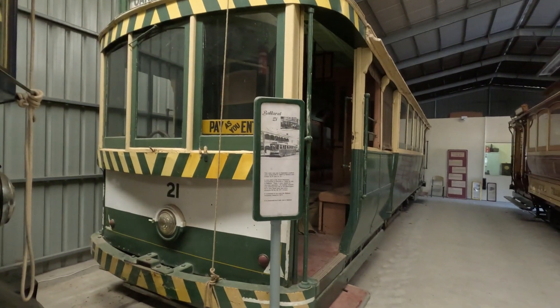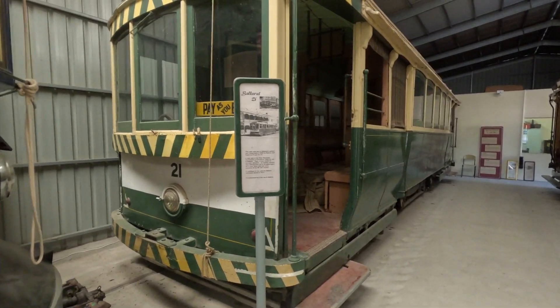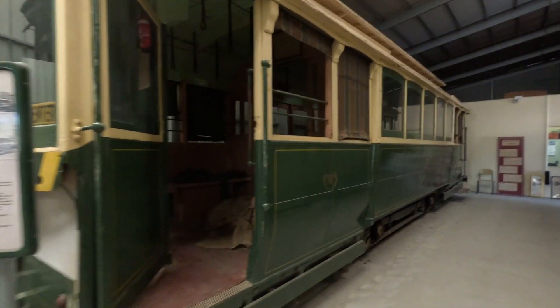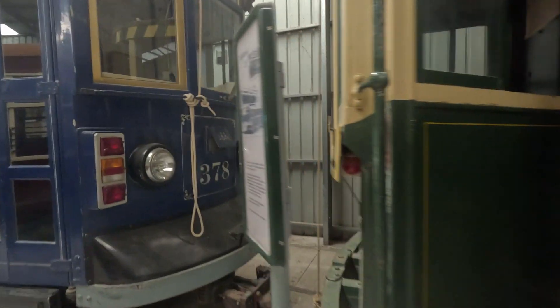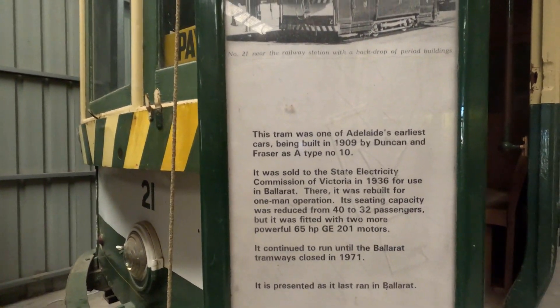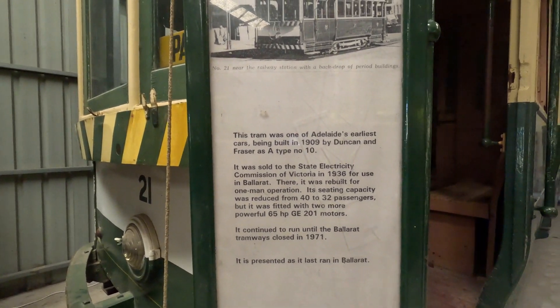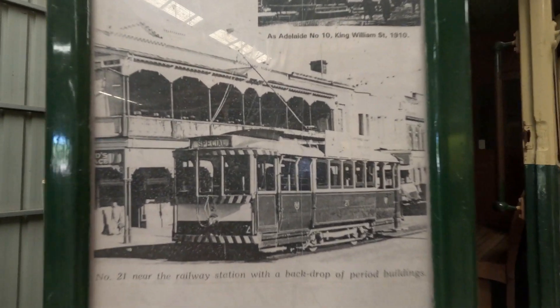You can stay at the playground for a while or you can hop back on — it returns in about three minutes. It's only Sundays from 12 to 5. This is an old one, isn't it? Would you like to have a look inside? Let's have a look at what it is first — Ballarat 21, one of Adelaide's earliest cars, being built in 1909 by Duncan and Fraser as a type number 10.